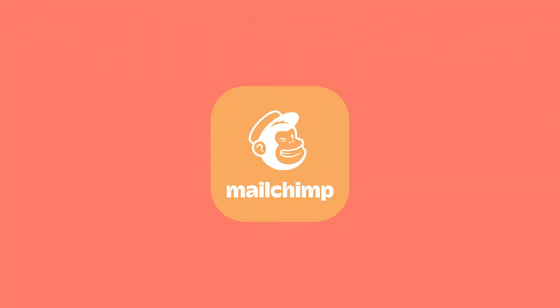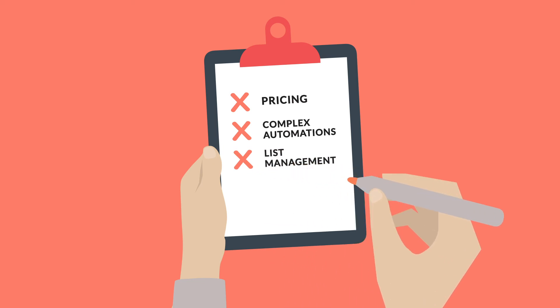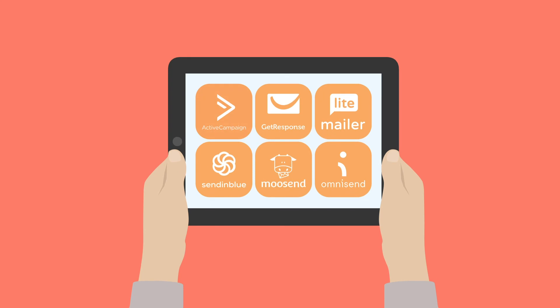So you see, notoriety isn't everything. We've seen that MailChimp's offering just isn't that great when it comes to pricing, complex automations, list management, and landing pages — and that these six providers are in fact great MailChimp alternatives. So just to recap, those were: ActiveCampaign, GetResponse, MailerLite, SendInBlue, MooSend, and OmniSend.